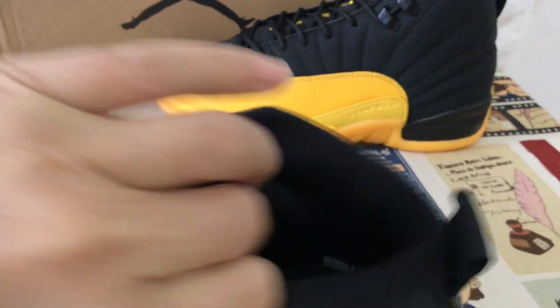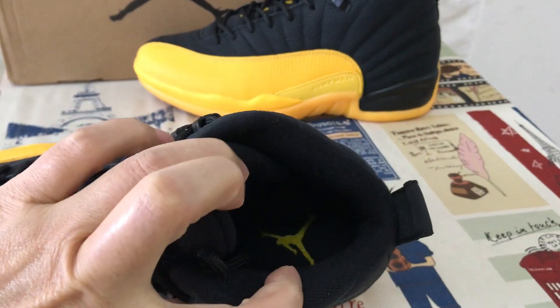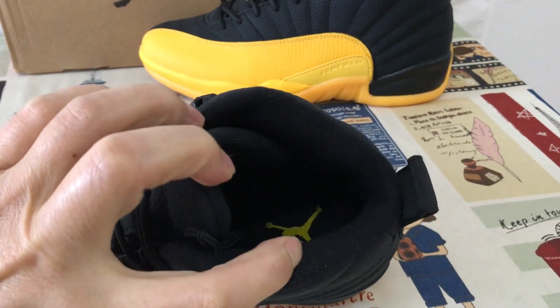Black color tongue lining, black inner sole with the yellow Jumpman logo on the inner sole.